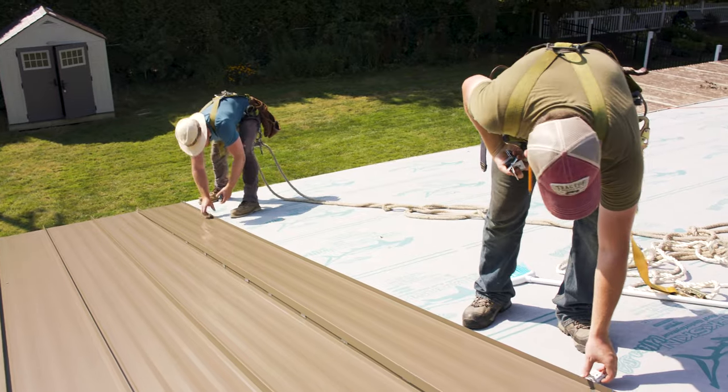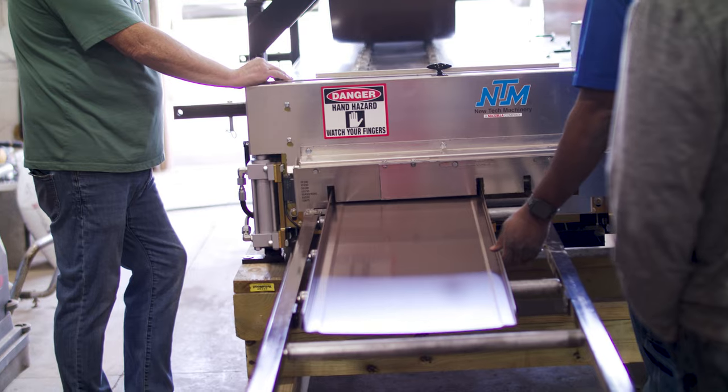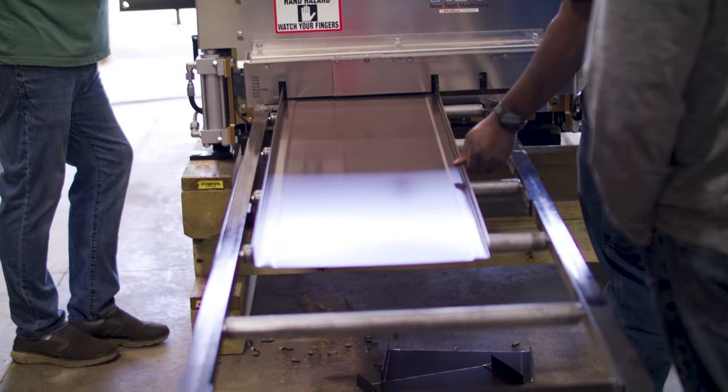If you're a metal roofing contractor or you're looking to get in the business, one of the best ways that you can improve your efficiency and control of your manufacturing is by purchasing a roof panel roll-forming machine. In today's video, we're going to look at six reasons why you should think about buying a roll-forming machine right now.